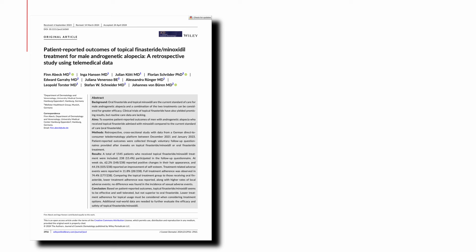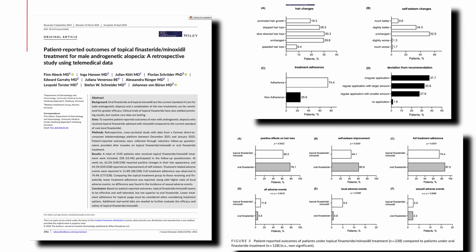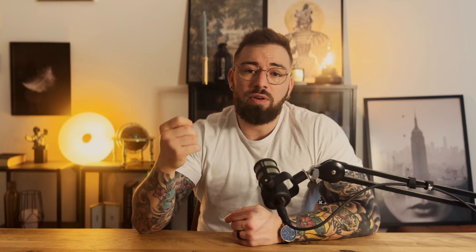A 2024 review published in the Journal of Cosmetic Dermatology assessed various studies on topical finasteride and found that it could serve as an alternative for those concerned about systemic side effects from the oral form. However, the review emphasized the need for additional research to confirm these findings and establish optimal usage protocols, since none currently exist. Across studies, topical finasteride and minoxidil combined generally led to about a 20% improvement in hair density. A 2022 study highlighted similar conclusions but noted that long-term data on topical finasteride is still lacking.